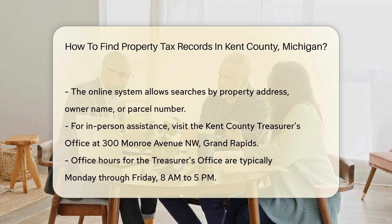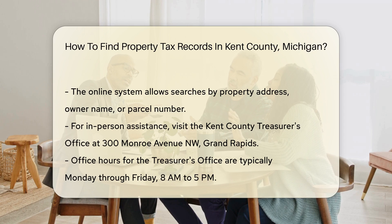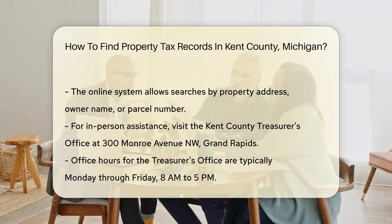If you prefer in-person assistance, visit the Kent County Treasurer's Office, located at 300 Monroe Avenue NW, Grand Rapids, Michigan. Their office hours are typically Monday through Friday from 8 a.m. to 5 p.m.